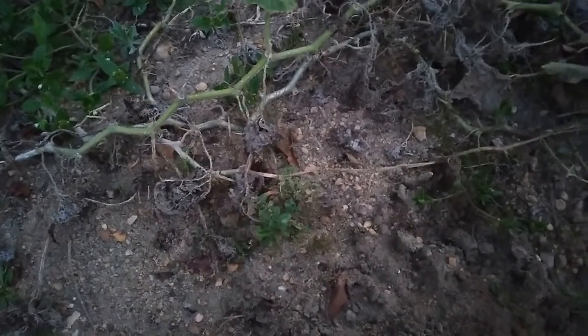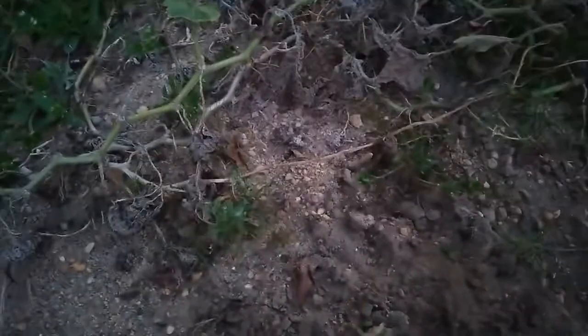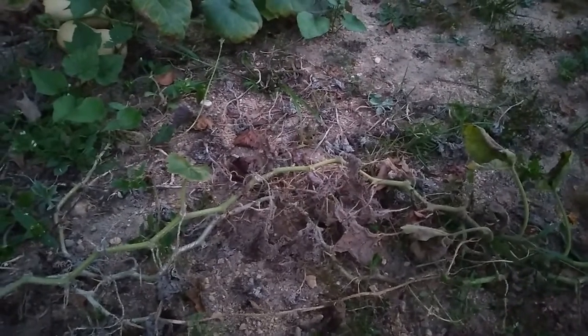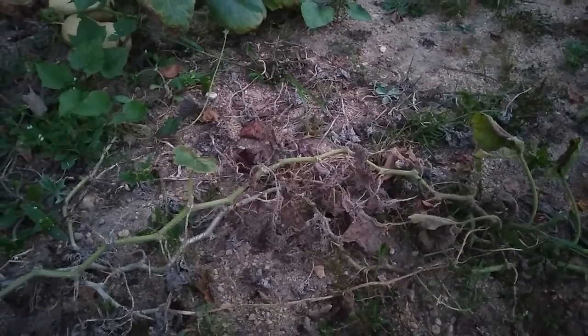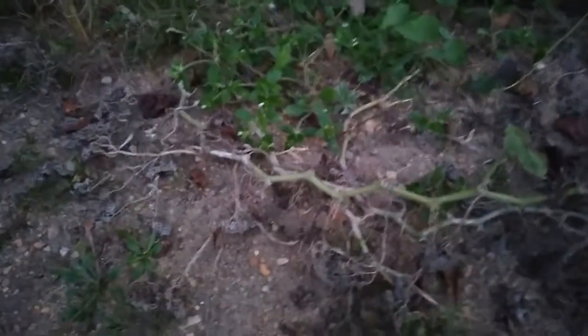I know I dug one up earlier this year and put it back in the ground, but I could have sworn that was it. Guess not, oh well. It's in this area somewhere.